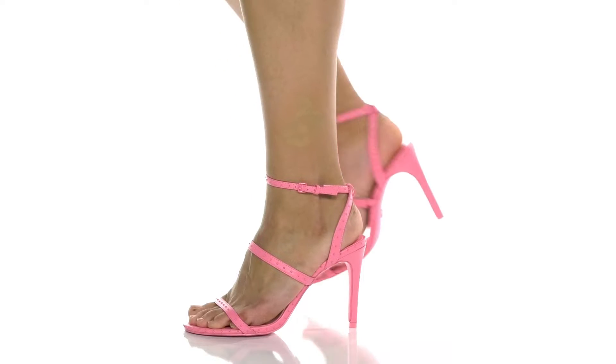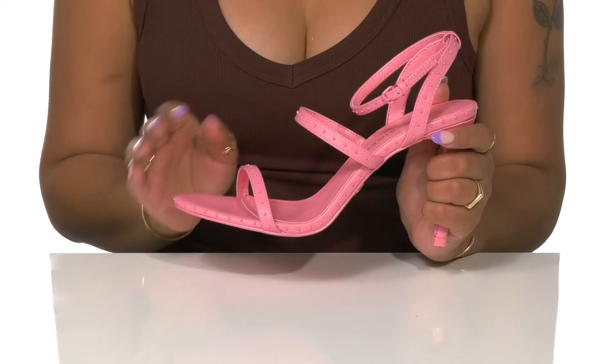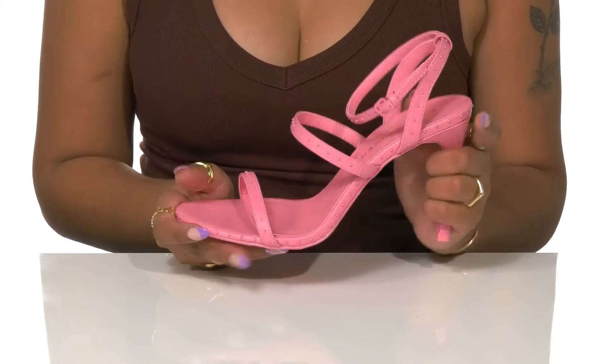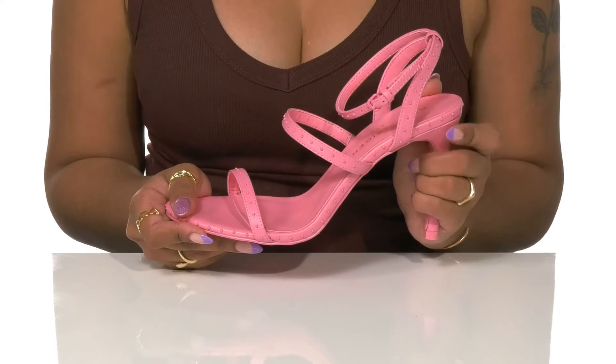Add a bit of alternative flair to your wardrobe with these heels by Kurt Geiger London. Leather forms multiple straps along the upper to softly lock your feet into place. Stitch detailing and circular metal studs bring some style to this simpler design.